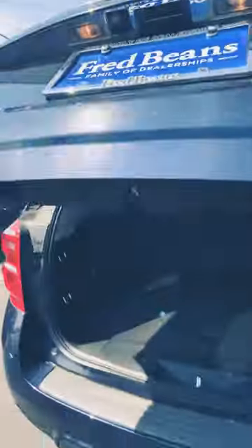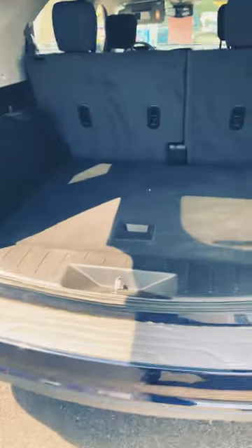It does have remote start, easy liftgate, and a nice spacious trunk. Your spare is under here.